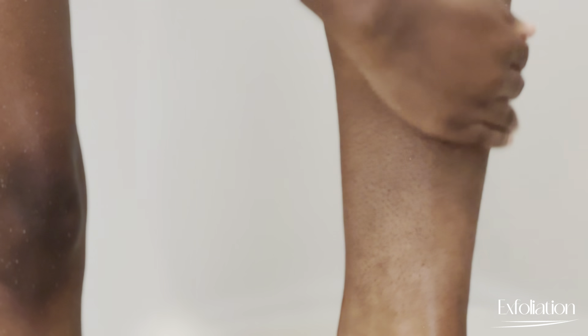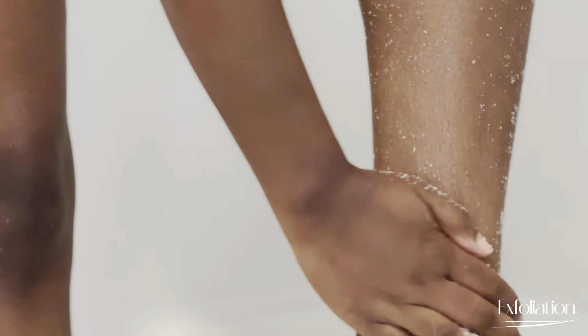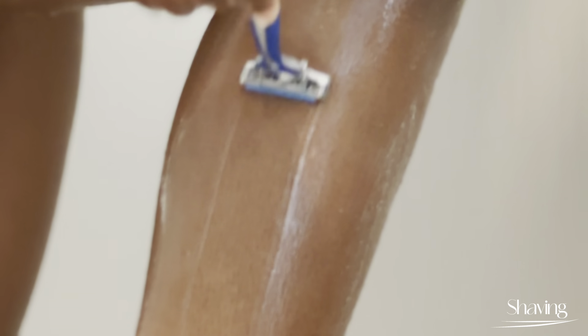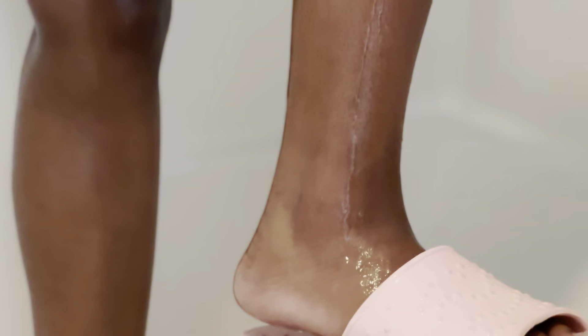We start off in the shower. I've got some exfoliating with my salt scrub going on because I am going to be shaving my legs. I'm just gonna be real with y'all — I don't shave my legs that often. Summertime has just gone by but my legs don't get that much attention from me when it comes to shaving. I saw something that said doctors shave in any direction when they're preparing you for surgery, so I figured it really doesn't matter.